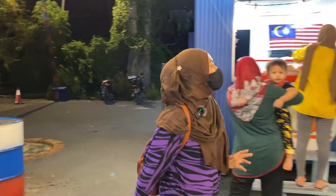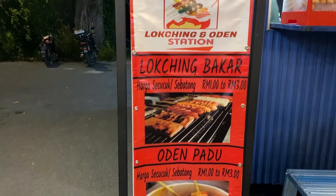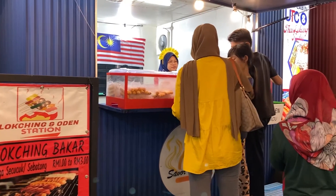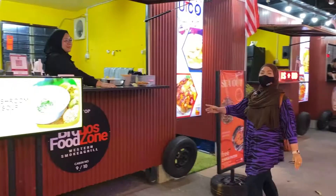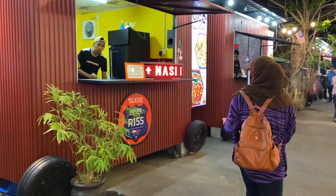Untuk cabin nombor 8 pula, dia ada jual Thai Lok Chin dan Foodies. Ada pelanggan tengah pilih-pilih. Untuk cabin nombor 9 pula ada Western Food dari Food Zone.